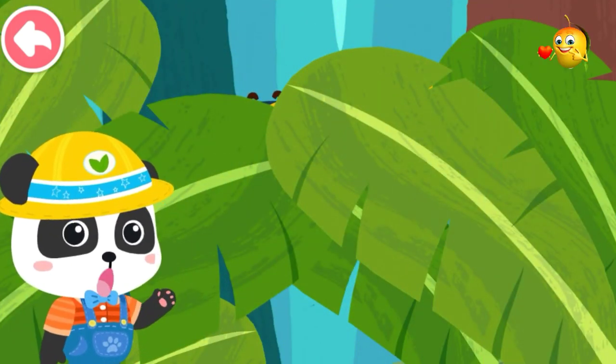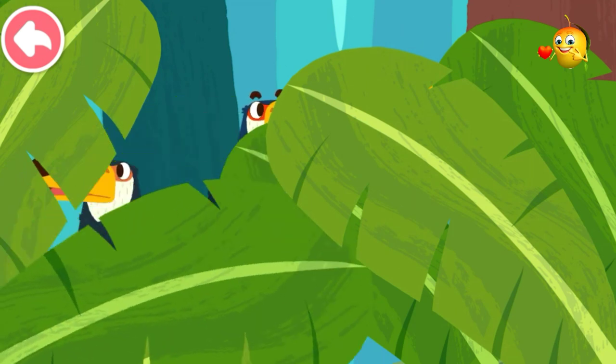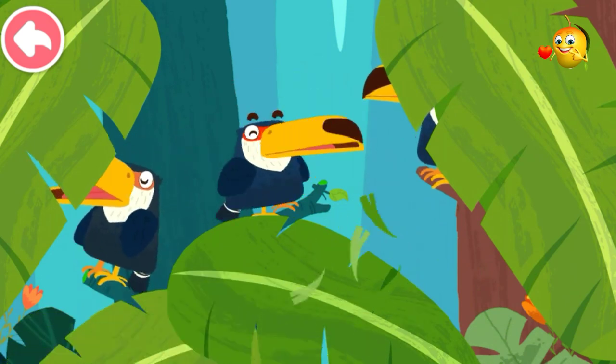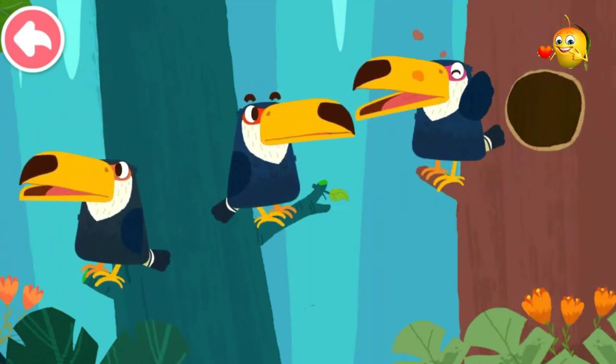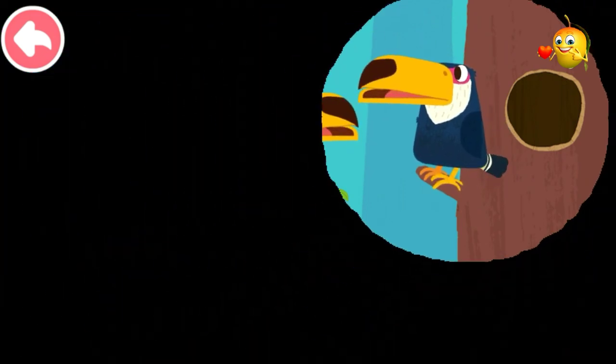Where are the toucans? Go and look for them. I found them! Toucans live in a tree in a jungle.